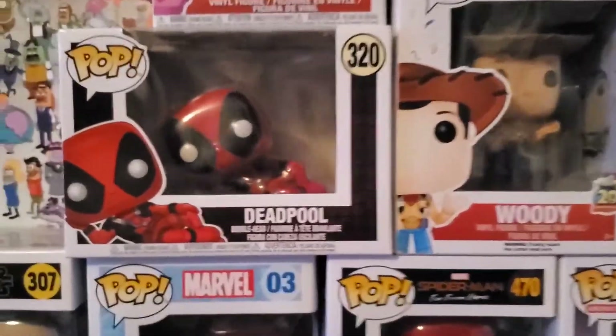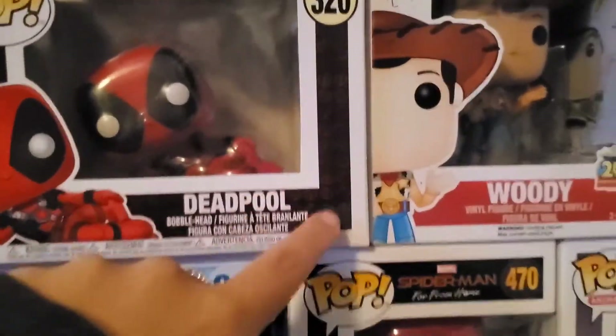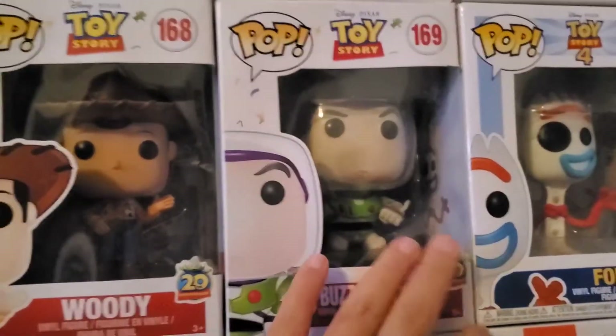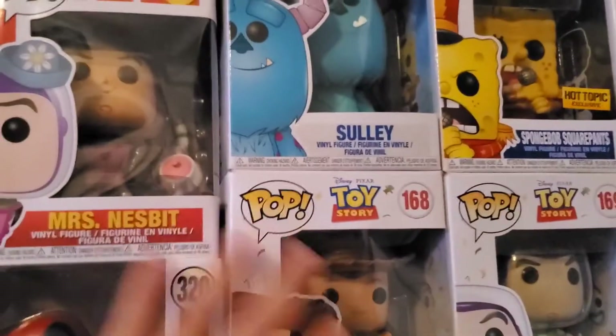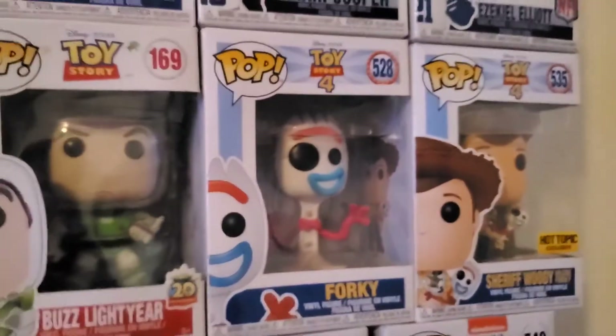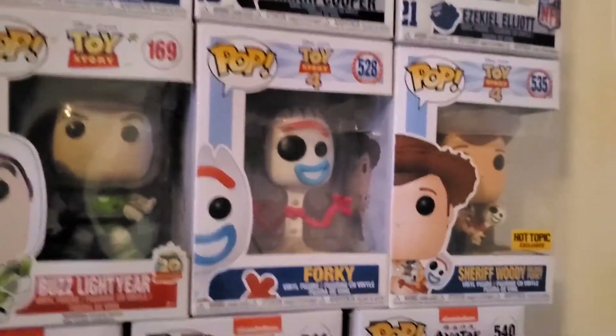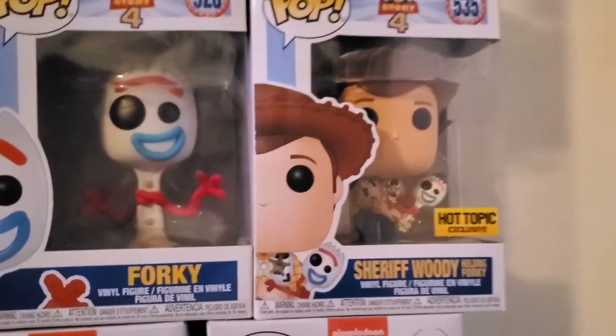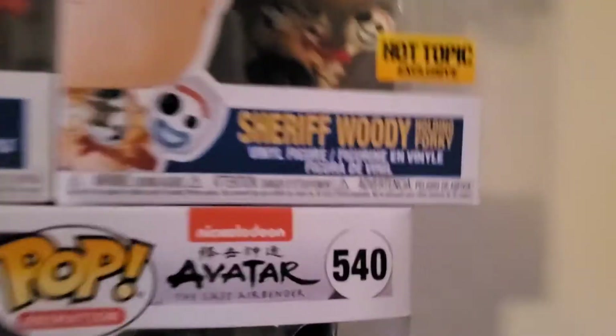Moving down, we have Deadpool — I got him this one, I think it was Christmas 2018. I like Deadpool so why not. We have a Woody pop — I don't exactly know where we got this one, but it's a 20th Anniversary collection. We have a Forky — we were looking for a Forky forever when Toy Story 4 came out, couldn't find it, and finally found it at Hot Topic. We also have Woody holding Forky, which is a Hot Topic exclusive — pretty freaking cool.